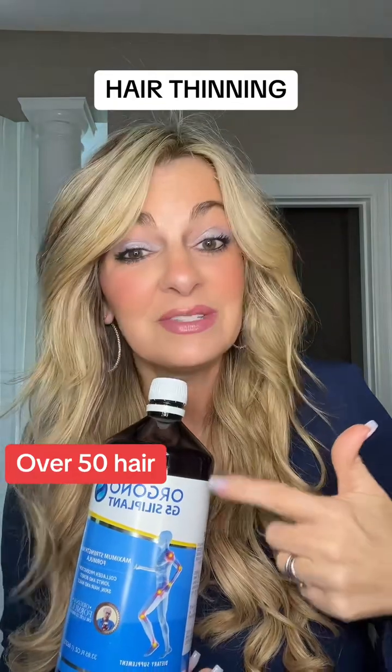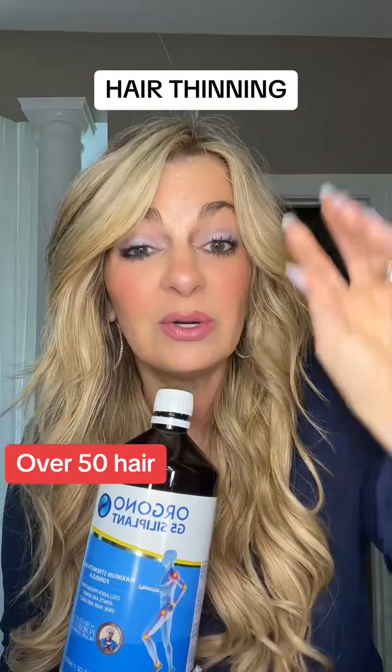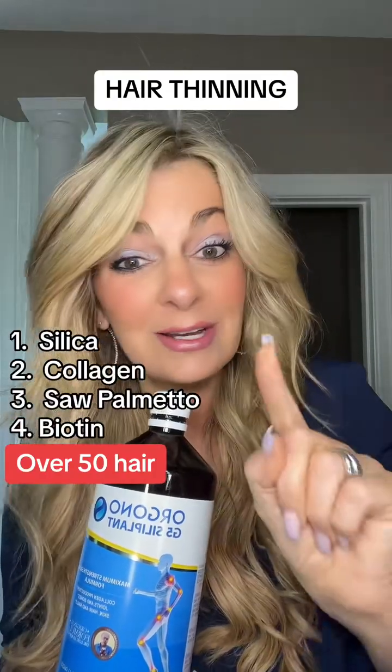You're going to start with silica. Silica is not only going to promote collagen production, but it's also going to make sure that when your hair comes out, it comes out really strong and it's not as likely to break.